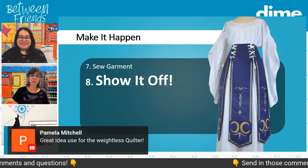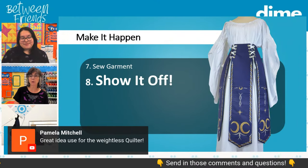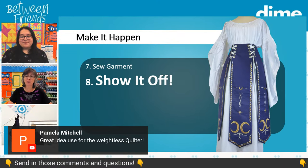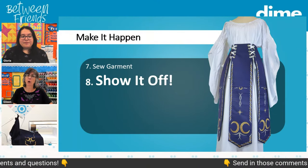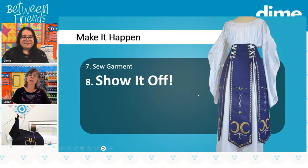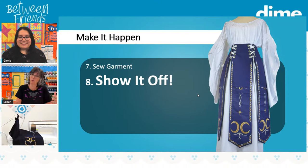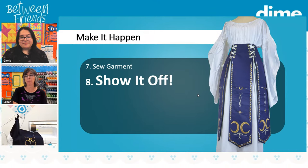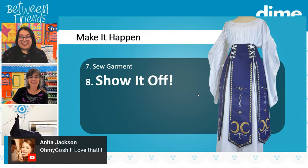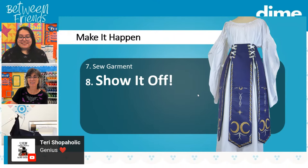Pamela Mitchell says great idea for a use for the Weightless Quilter. The Weightless Quilter is really for more than just quilting — it's very handy in home decor. If you're doing curtains, valances that have a lot of weight. It also works in small spaces, which is great because a lot of us want to do big projects but work in a small space. The Weightless Quilter keeps it up out of harm's way. It clamps right onto my main sewing and work table and I use it for everything.